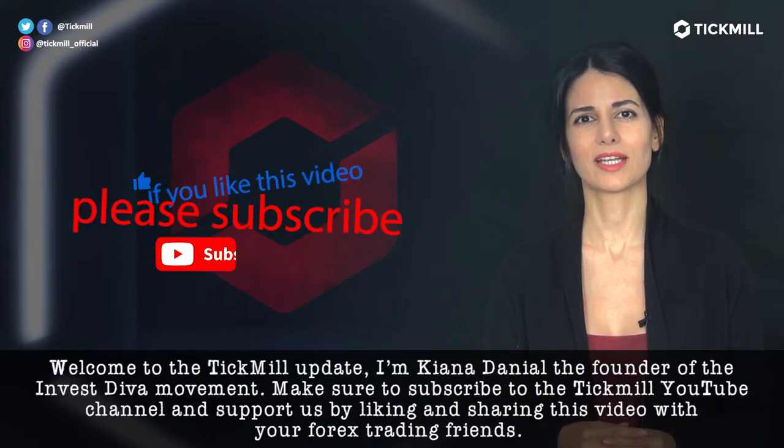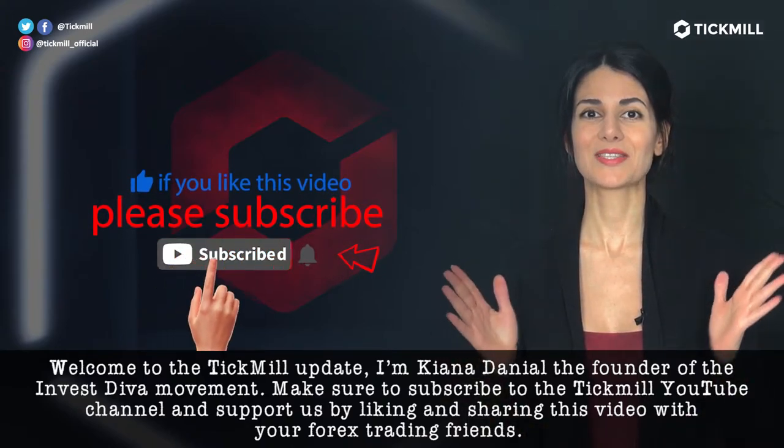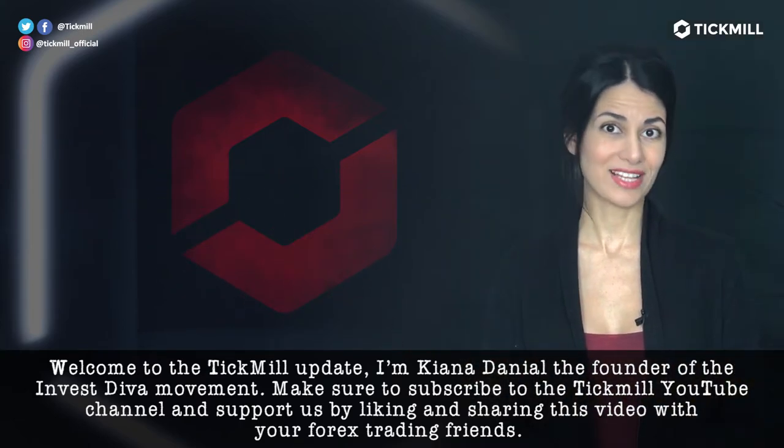Welcome to the TICMO update. I'm Kiana Daniel, the founder of the Invest Diva movement. Make sure to subscribe to the TICMO YouTube channel and support us by liking and sharing this video with your Forex trading friends.